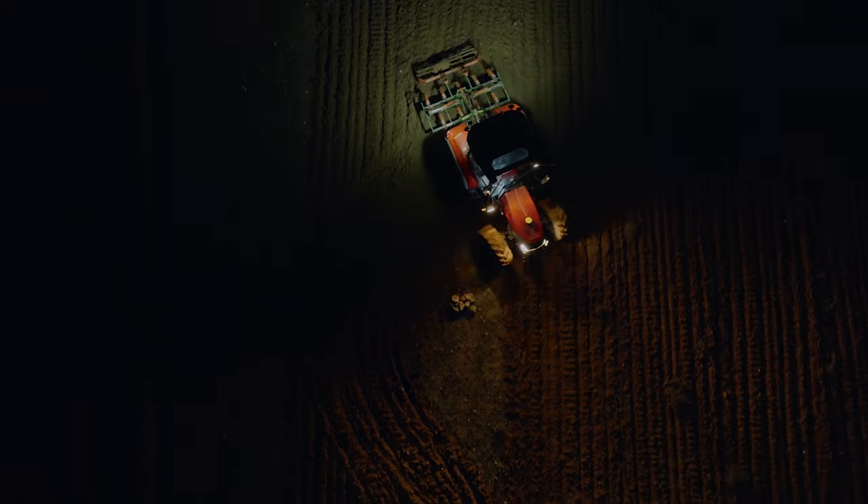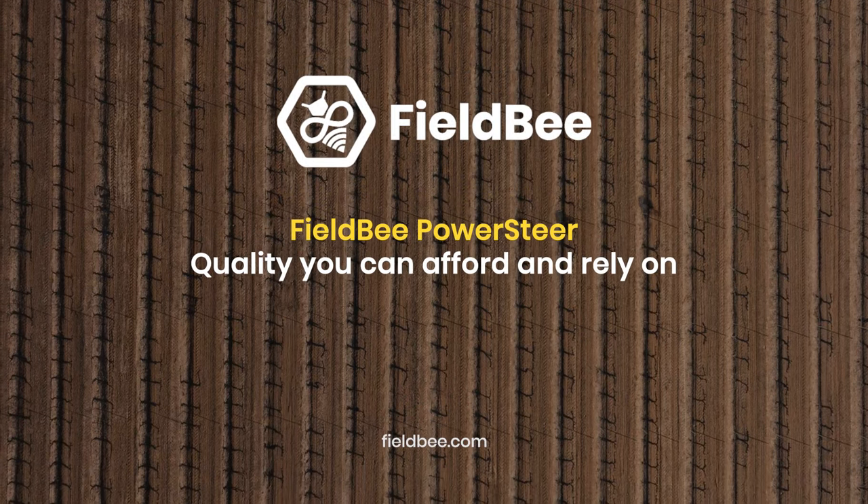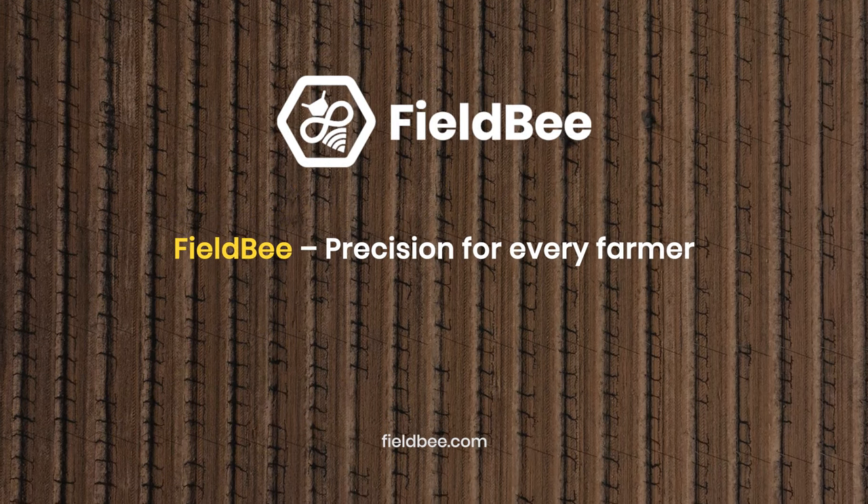Let Field B PowerSteer take care of the stress and power yourself up for the important things in life. Field B PowerSteer — quality you can afford and rely on.